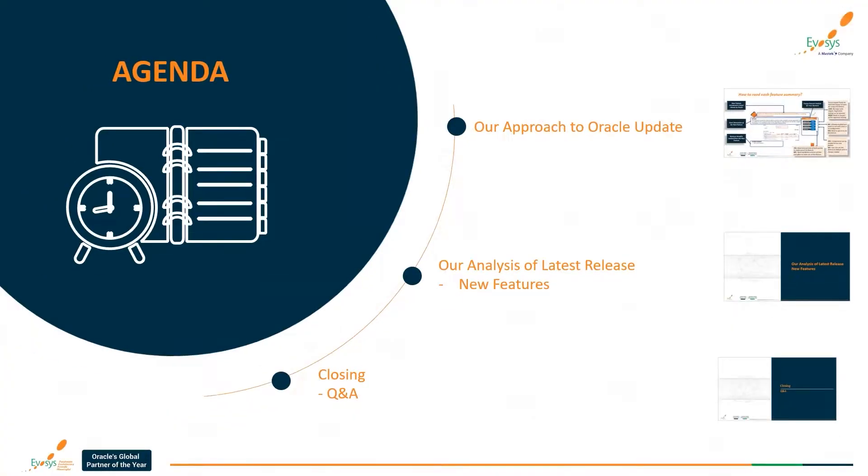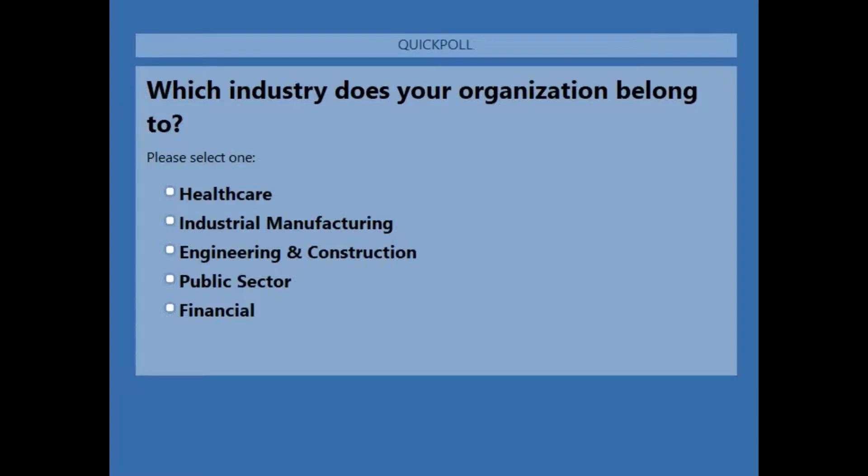Before I hand it over to my colleague, we've got a very quick poll question for you. On a scale, which industry does your organization belong to? If you can help us with the poll, please. I'll be closing the poll in the next five seconds and then Rashi will unmute herself and take you through today's session on procurement.